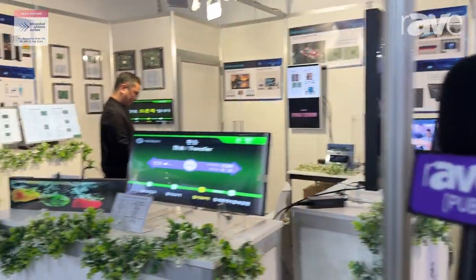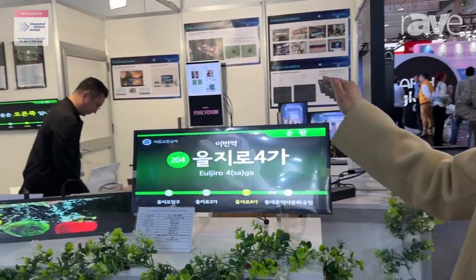And this is our list size display. We are showing here that we integrate the Android system and media player system. We can customize any size with our different board solutions and embedded solutions. Please visit us at www.amkdisplay.com.